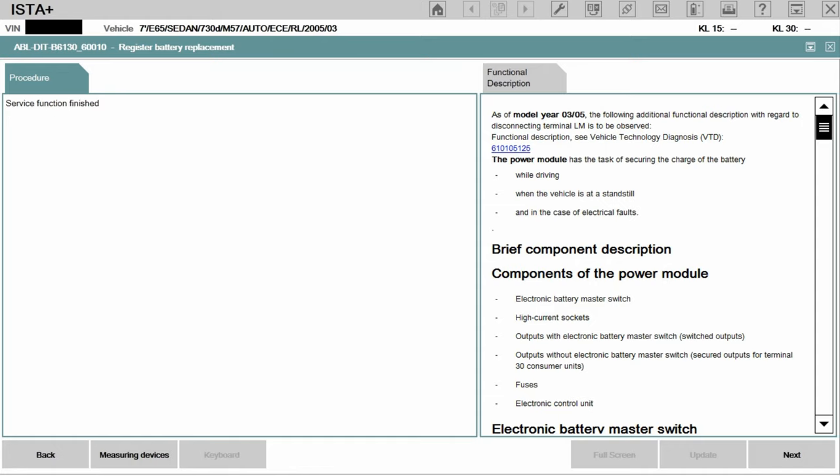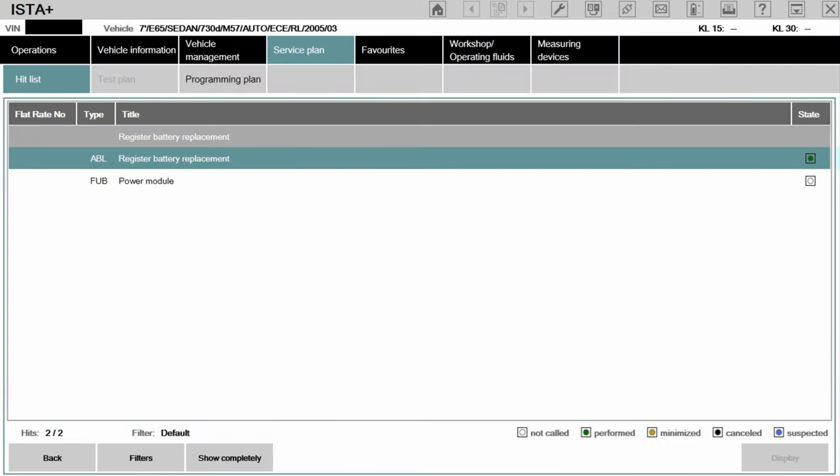Click Next — Service function finished. And that is the registration of the battery. Now I just need to close down the program, turn off the laptop and disconnect it from the car. And then the job is done — it really is that easy.